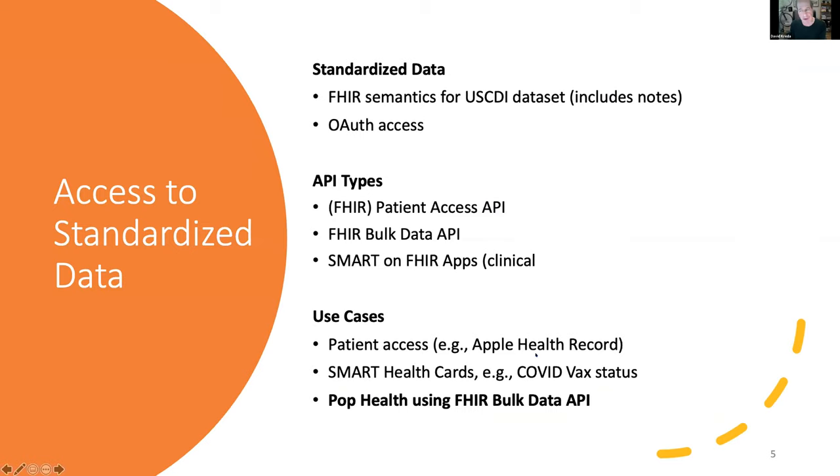The standard level will include FHIR semantics for what's called the US Core for Data Interoperability datasets, which includes a lot of structured data, but also adds free text clinical notes and is available through OAuth access. The API types are FHIR patient access API for consumer apps, FHIR bulk data, and Smart on FHIR clinical apps. Use cases include patient access and smart health cards — the COVID vaccination status cards that many are familiar with in the US and internationally.